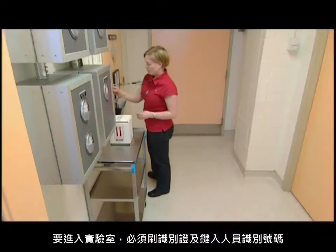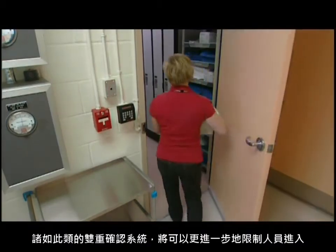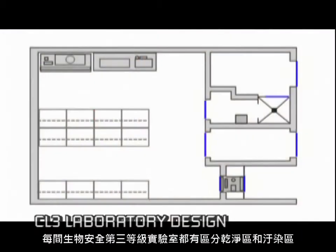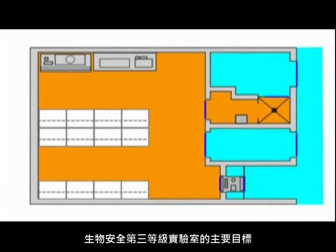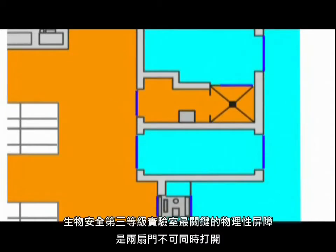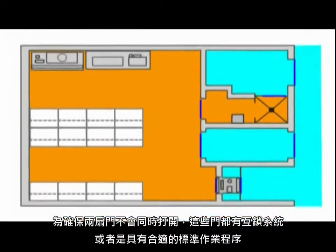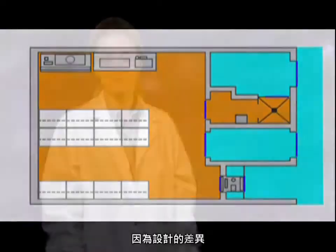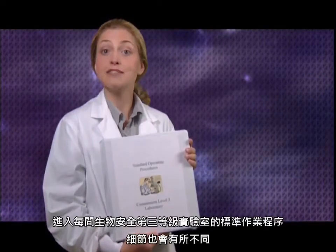To get into the lab itself, you need to swipe your ID card and enter a personal identification number. A double-key system, such as this one, can further restrict access. A containment level 3 lab has a clean side and a dirty side. The objective of containment level 3 facilities is to minimize the release of infectious aerosols from the laboratory. No two doors should ever open at once; these doors have an interlock system or appropriate SOP in place. Entering your containment level 3 facility should be the subject of a detailed SOP specific to your facility.